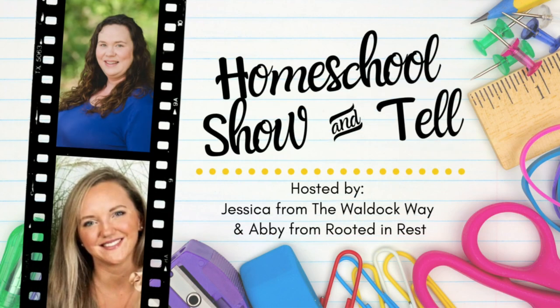Hey everybody, welcome to the LawDoc way. I'm Jessica and today's video is going to be a homeschool show-and-tell. The homeschool show-and-tell is an open collaboration hosted by Abby from Rooted and Rested and myself. Our goal with the homeschool show-and-tell was really just to show that there's not one right way to homeschool.